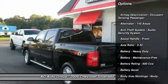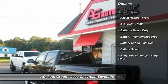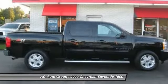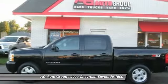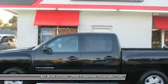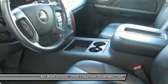Here are some of this vehicle's great options: stability control, traction control, remote engine start, power steering, cruise control, AM-FM stereo radio, power door locks, fog lights, power windows, trip odometer.